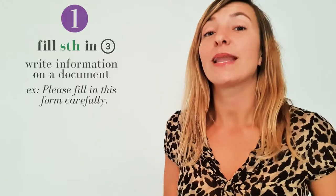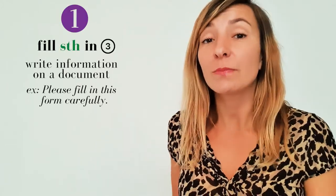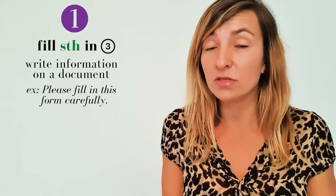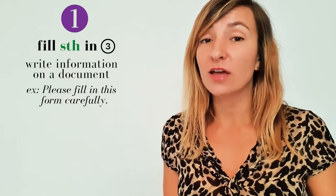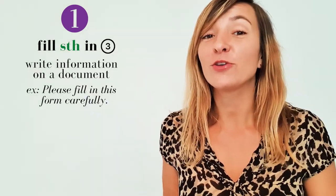The first one is 'fill in.' You've probably heard one meaning of 'fill in,' which is to complete information by writing or typing it into a box. For example: 'Please fill in this form carefully.' This is a type three phrasal verb, which means it takes an object and it can be separated.